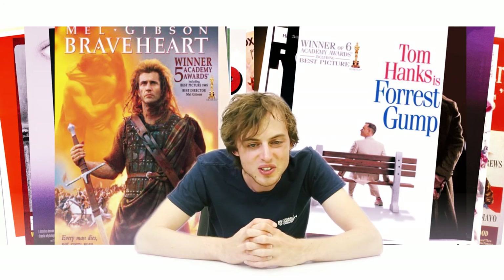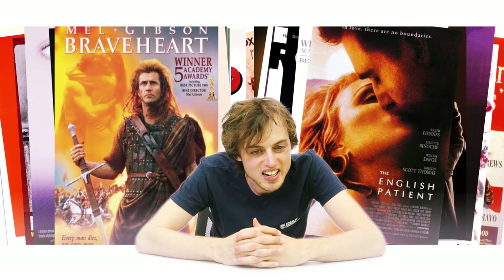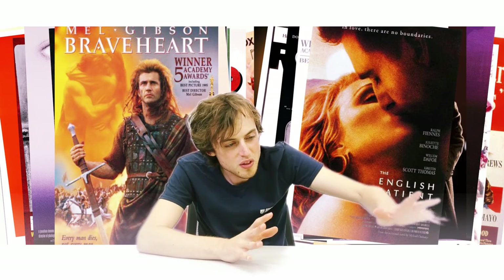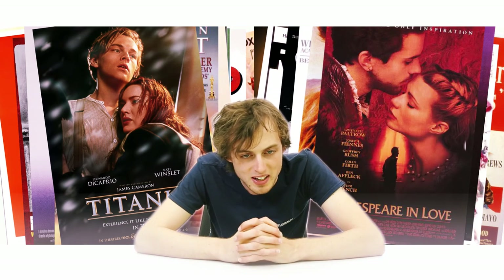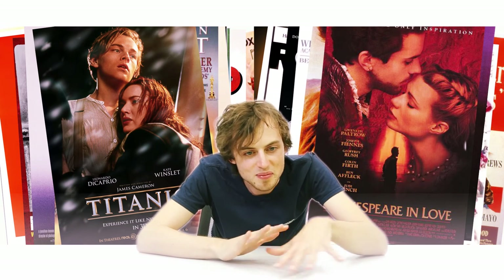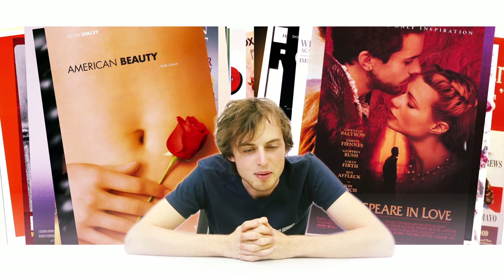Behind the counter at the video store, there's a patient — an English patient who is very sick — The English Patient. Then moving to the videos, a big ship mows through them — that's Titanic, 1997. And then 1998, in another store, Shakespeare is desperately in love — Shakespeare in Love. Walking out, we arrive at a box with sand, and in this box there's a very beautiful doll from America — American Beauty.